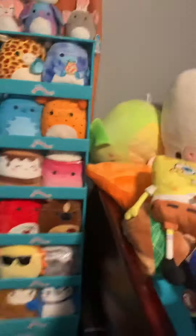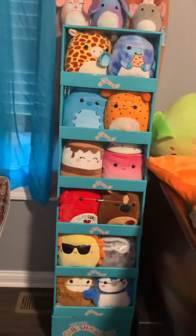Oh, and by the way, because you see a lot of Squishmallows, they let me have the display. Now I am happy. And proof that it's in my room — this is my room.